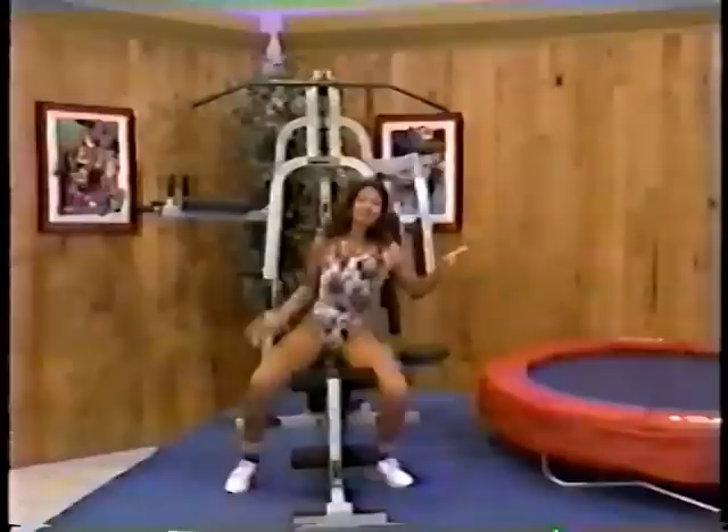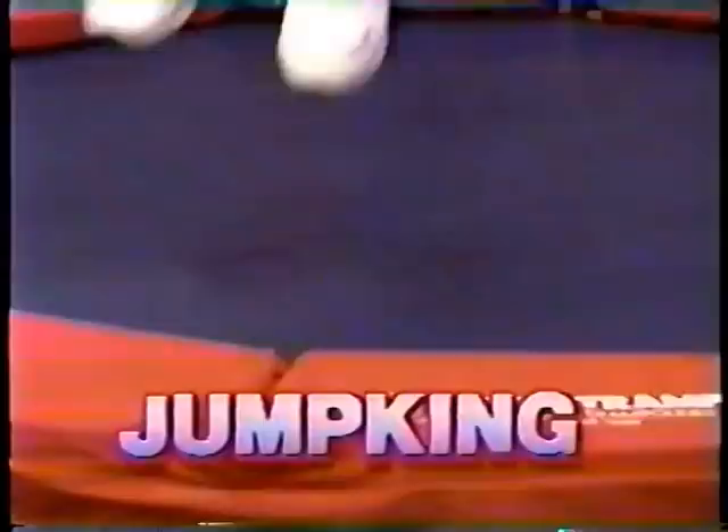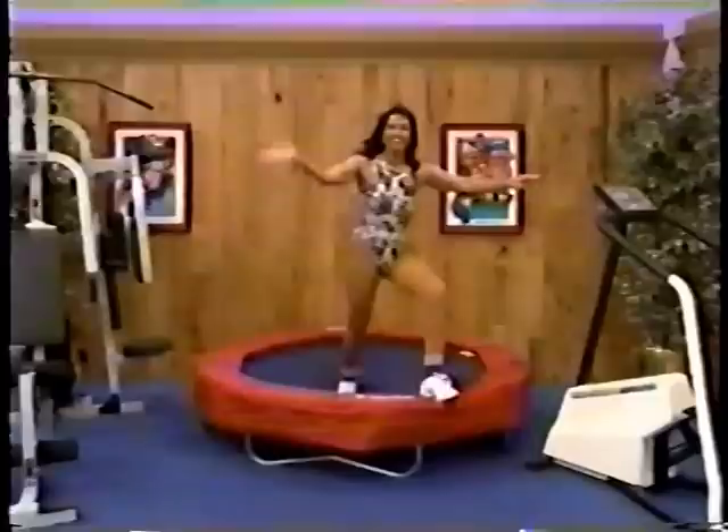And then jump into shape with this sprung trampoline! It's a popular trampoline that gives your family fun and fitness, featuring quality construction for strength and durability. Jump King!